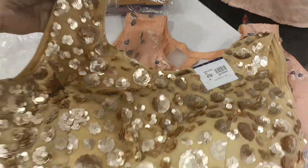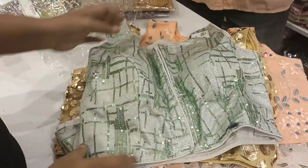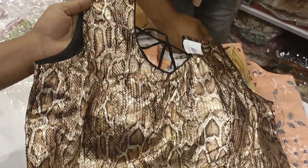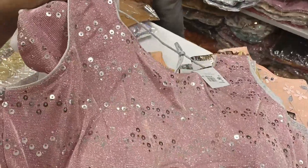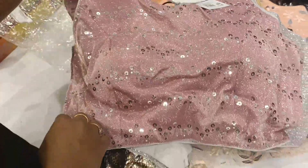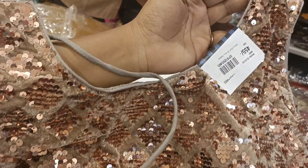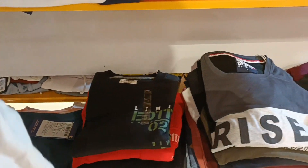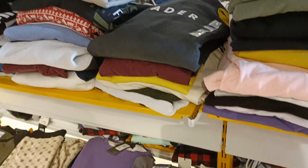I have seen the kurtis and kurta collection here. You can choose from a wide variety of kurtis. There is a large number of collection pieces, and they cost about 300 to 450 rupees. This is Part 1 of the video. In the next video, you will see a collection for college-going girls and more.